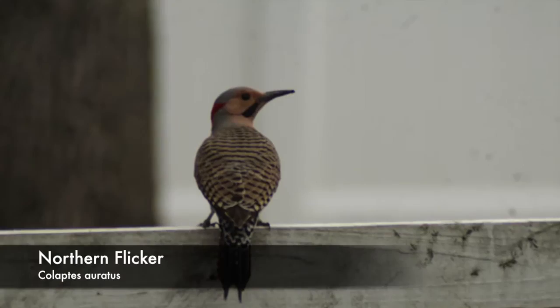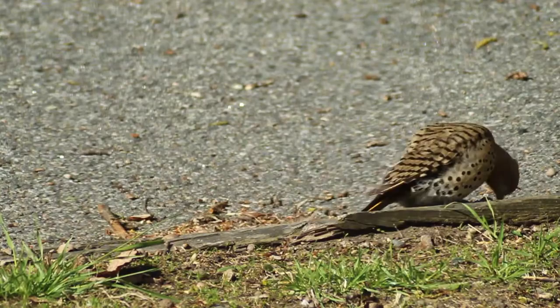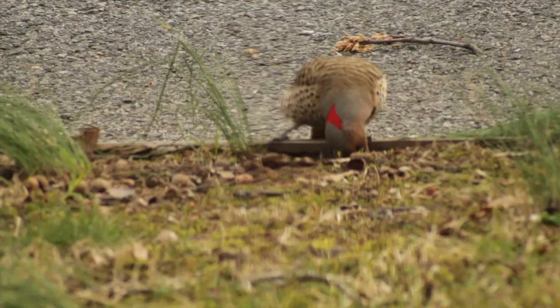One of the largest woodpeckers here is the Northern Flicker. The Northern Flicker is a very unique species due to the fact that they forage on the ground. This species can be seen foraging in dusty clearings where they search for their favorite food: ants.